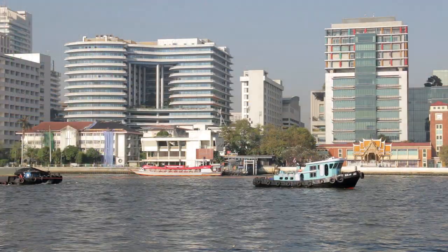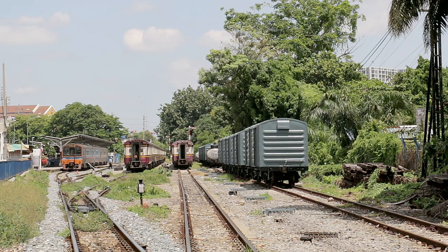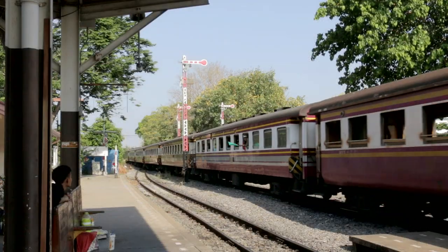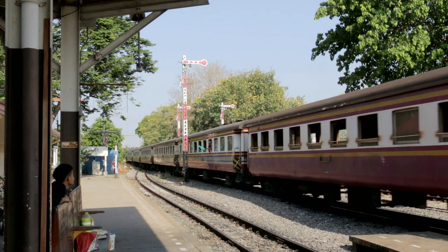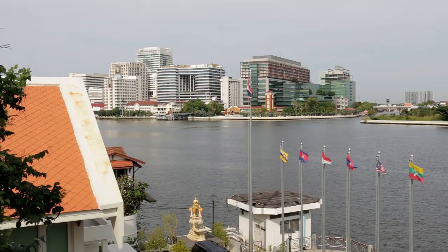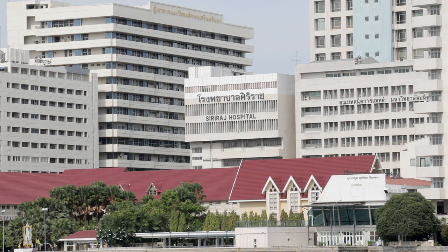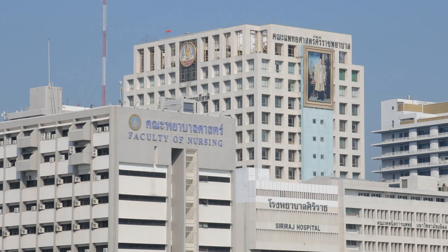Tonburi Railway Station Pier is actually more than a kilometer from the station. A few trains leave each day for Kanchanaburi and the River Kwai Bridge. Siriraj Hospital beside the pier is named after a son of King Rama V, and is where King Rama IX departed this life on 13 October 2016. He was extremely popular with the Thai people.